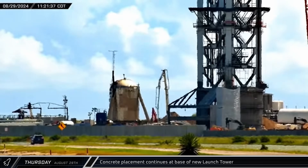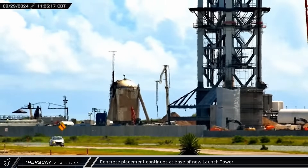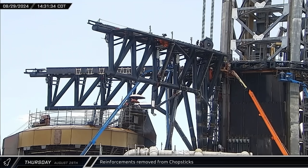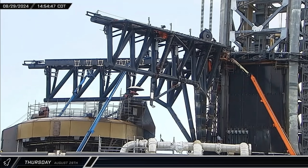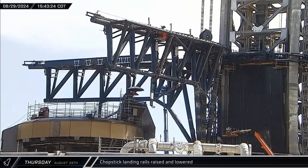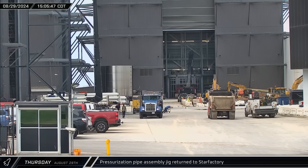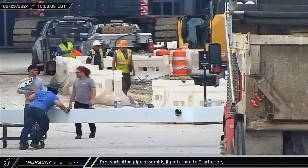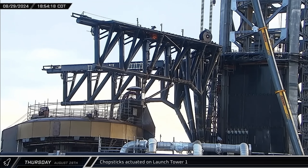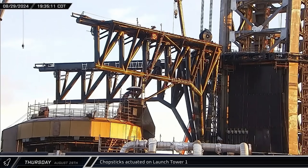Back at the launch site, a concrete pump truck unfurled its boom and prepared to begin work near the base of the new launch tower. Over at the first orbital pad, a pair of the curved reinforcements were removed from the starboard chopstick. A few hours later, the landing rails were raised briefly before being lowered back to their resting positions. Back at the build site, one of the pressurization pipe jigs was moved through the ring yard and back into the Star Factory building. A few hours later, the starboard chopstick underwent some slow swinging motions, likely to verify the recent work to replace the tanks on the carriage.